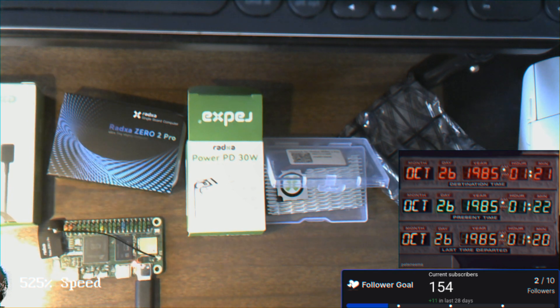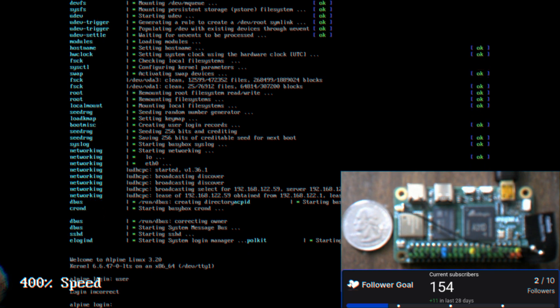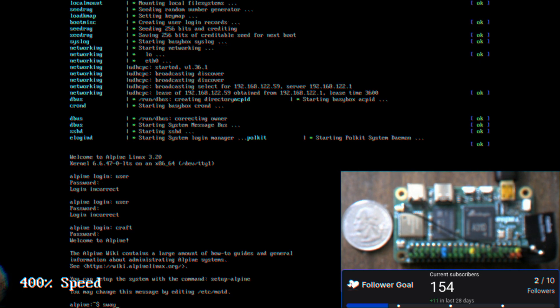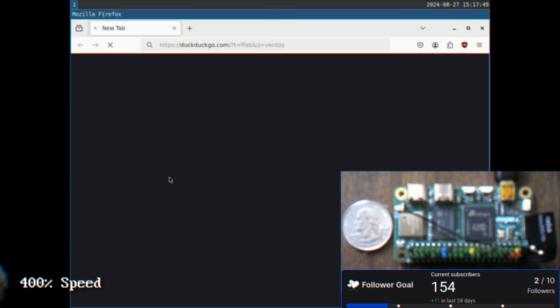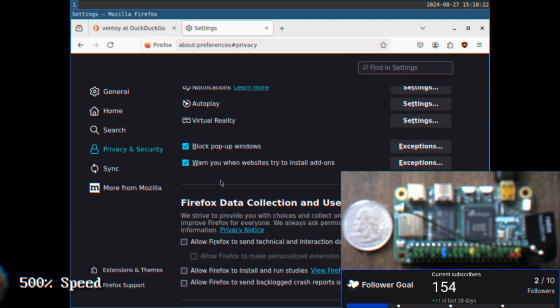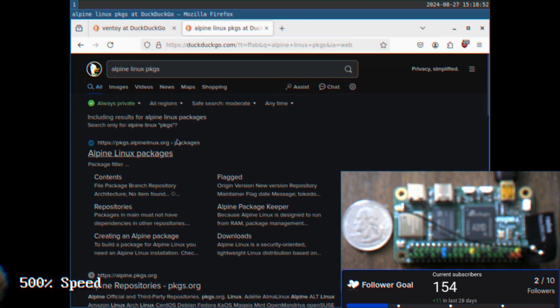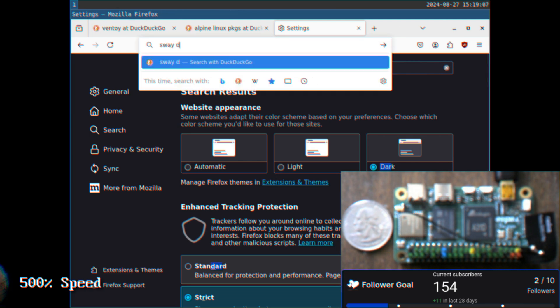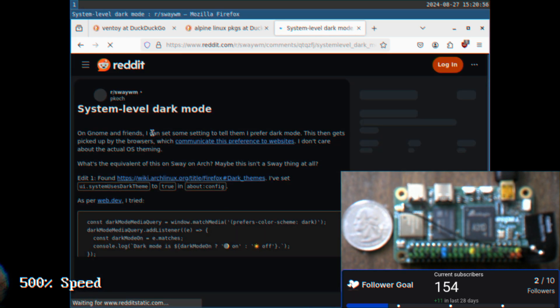We have it plugged in, and there is a red LED, so assuming the board has some degree of functionality. What we have here is just a VM that we're going to use for pulling down the operating system or the image to put onto the board. I open up Ventoy's website. Then I realize that this Firefox window in Sway is still that creamy white, and I do a search: is there a way to put dark mode in Firefox so that the whole window is dark?